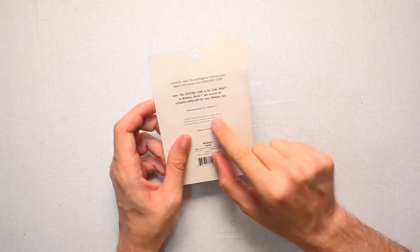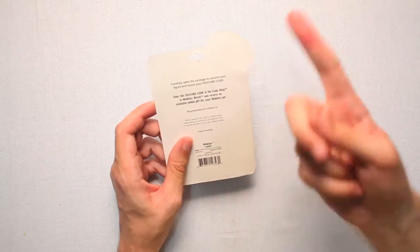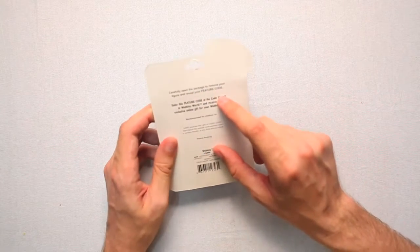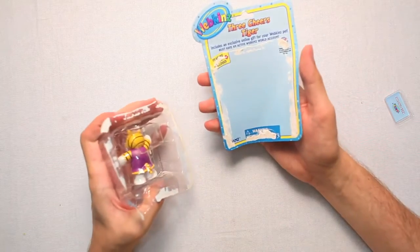Ganz reserves the right to modify and or discontinue the website Webkinz.com, or access thereto, at any time without notice. Well, that's fun. Carefully open the package to remove your figure and reveal your code. All right, I carefully did it.